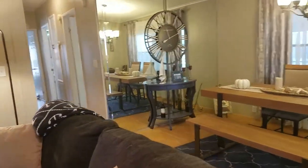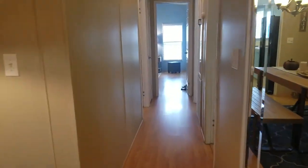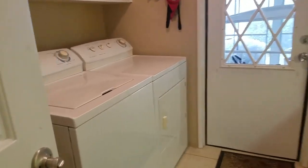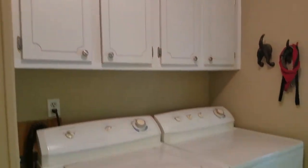This house has over 1,400 square feet. This is the inside laundry — the washer and dryer are included. Nice tile floor. And a built-in office for you.